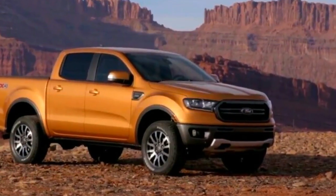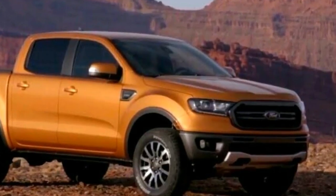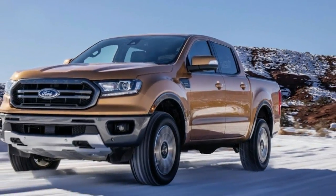Powerful and strong, with a high-strength steel frame, the Ranger is equipped with a proven 2.3-liter EcoBoost engine paired with the only 10-speed automatic transmission in the segment.